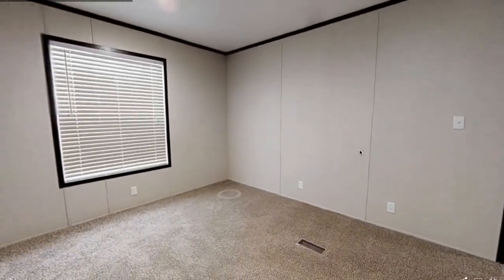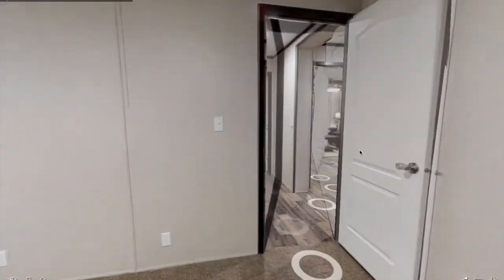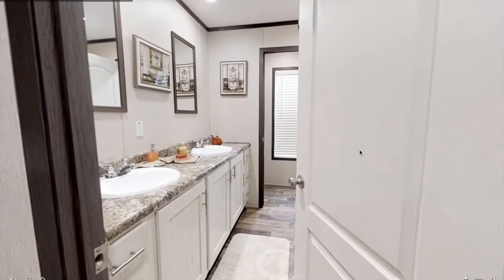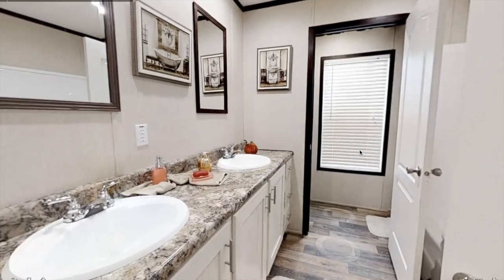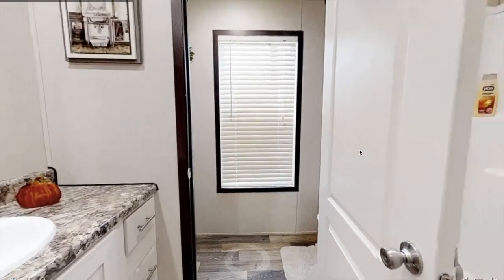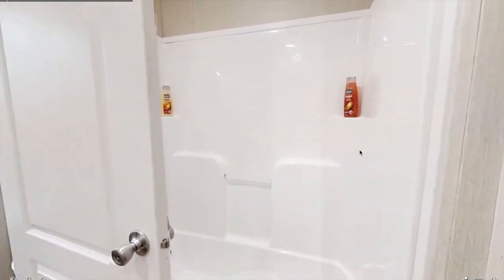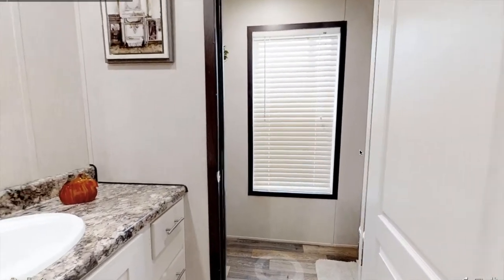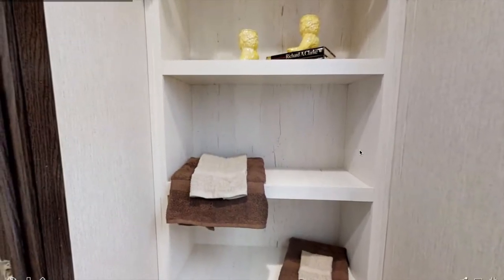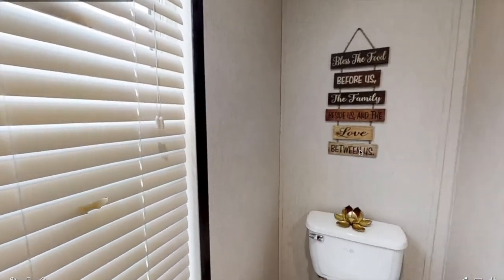I wish I could open these closets for you, but I'm not actually there — I'm just doing this virtual tour, so sorry about that. Here we have the second bathroom, and it's actually pretty big. You have two sinks, plenty of storage, and a bath-shower. In the separate room you have a toilet and shelves where you can put towels or decorations.